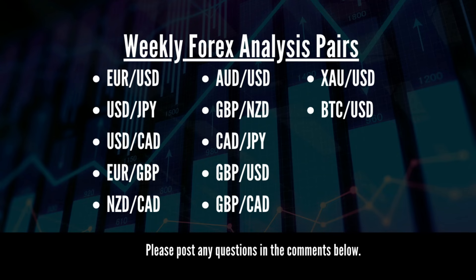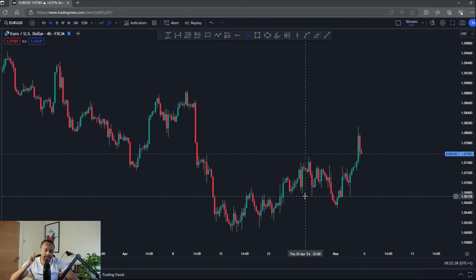Welcome back to the channel. Today, as always, we have another weekly analysis. On screen are the pairs being analyzed today. Make sure you stay to the end of the video as there is a bonus pair in store. We'll go through my trade for the week first and then progress into the analysis. If there's a particular pair you want to see, feel free to skip ahead using the timestamps below.